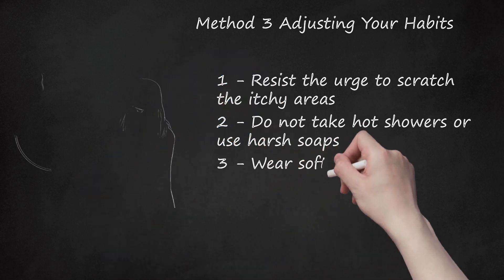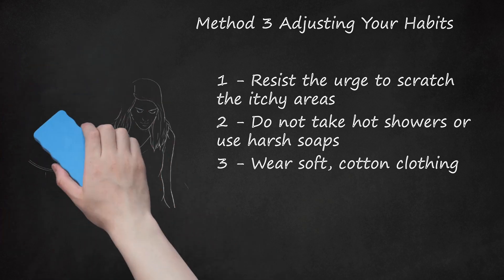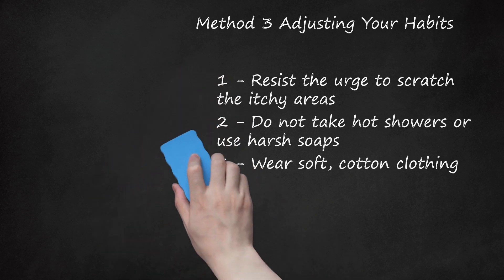Wear soft, cotton clothing. Look for maternity clothing in breathable fabrics that are soft to the touch. This will ensure your clothing is not irritating your skin and will not make your itch worse. You should try to make sure you always wear maternity tops and dresses that do not cling or hug your belly, as you do not want your clothing to irritate the skin on your belly.